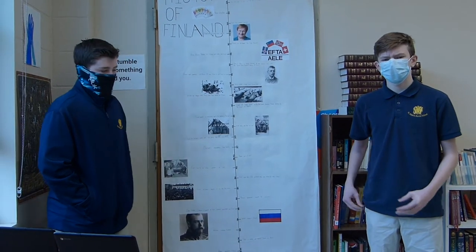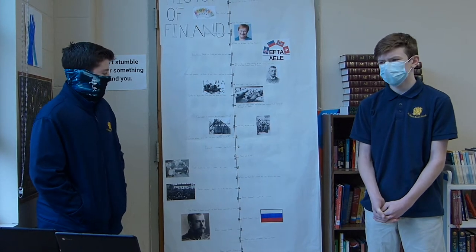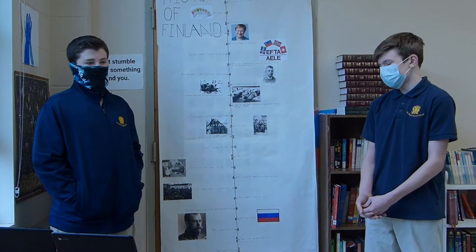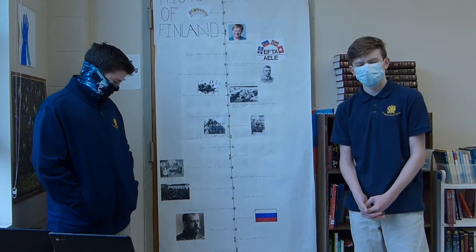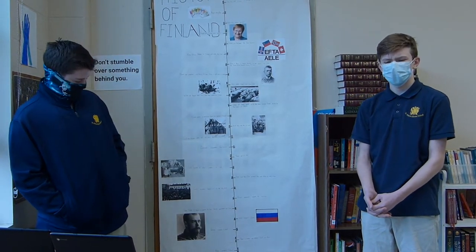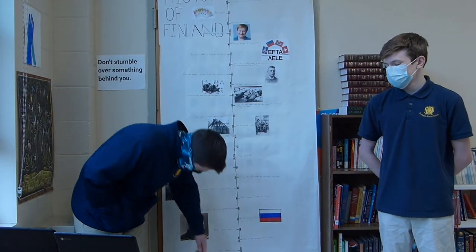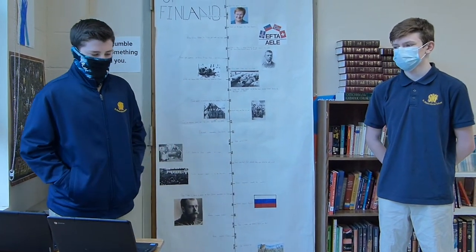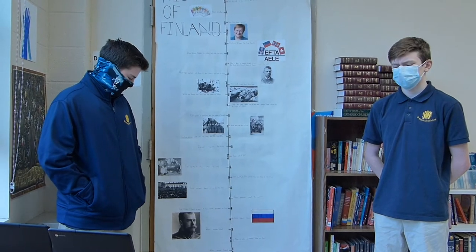Sweden and Russia had many conflicts over the land mass of Finland, both claiming it was theirs in early years. Sweden finally won the last war, giving them the right to own the land. Russia was not happy. In 1323, Russia and Sweden had their first major war over Finland, which lasted a couple of years.